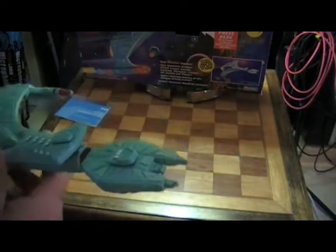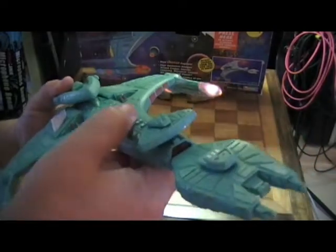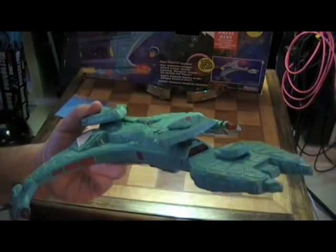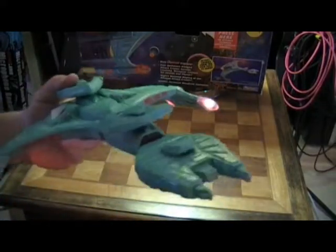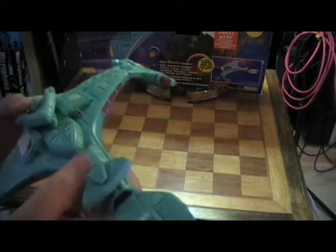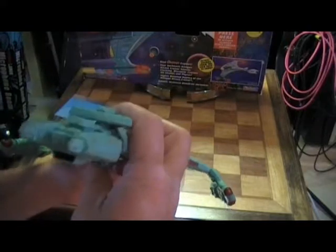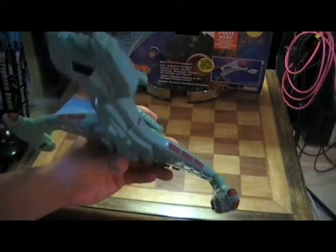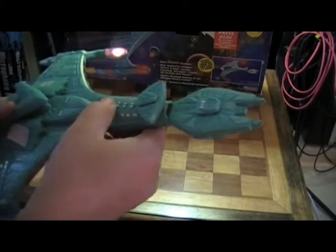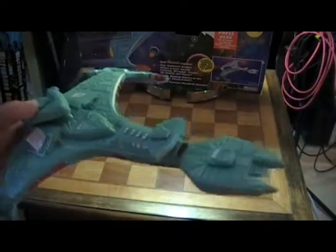Let me go ahead and show you guys what it does — if it's in the screen, right? It's got four buttons on top for four different sounds. I don't think this part lights up — nope. The only parts that light up are the nacelle-type pieces for the engine propulsion. I'll put some more pictures up, but this is pretty cool — the Klingon Attack Cruiser.